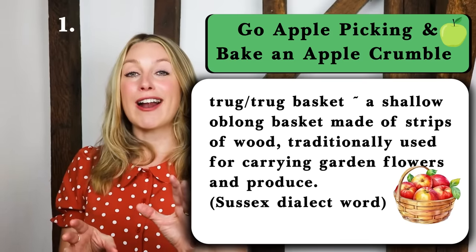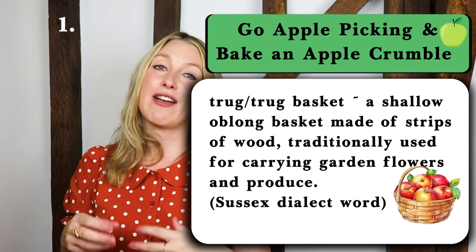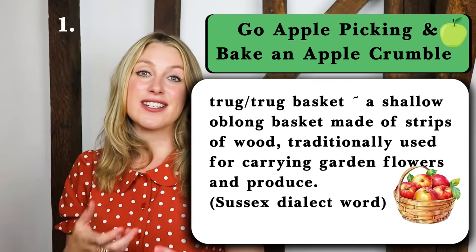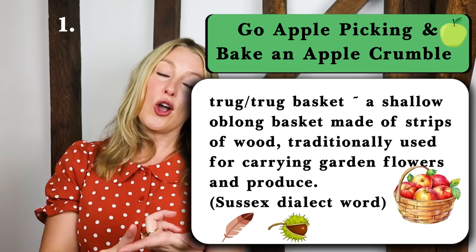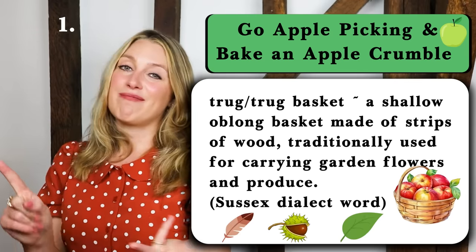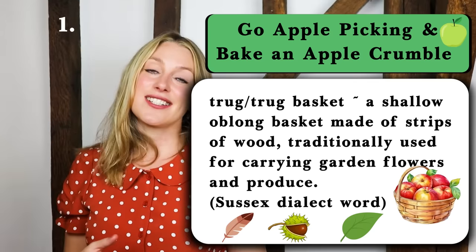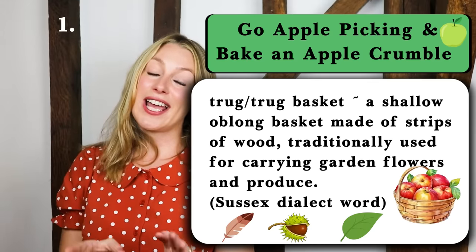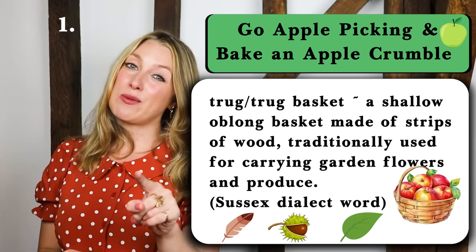When I was young my granny used to give me a trug and then send me off around the garden to get various little things she'd set me as a task, so I'd have to go and find a feather, a conker, a leaf, and just anything that she'd put on the list and then bring it back to her in the trug. This is a Sussex dialect word and I'm actually from Sussex so this is why I know this word very well.